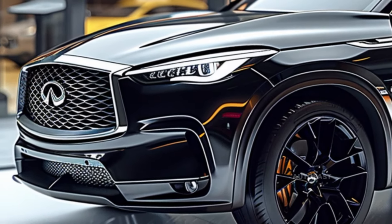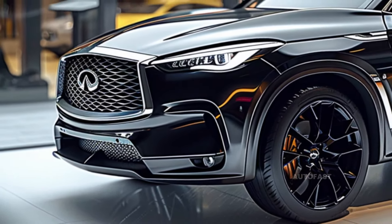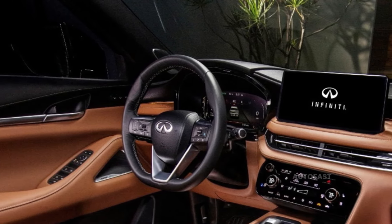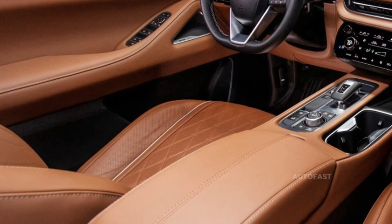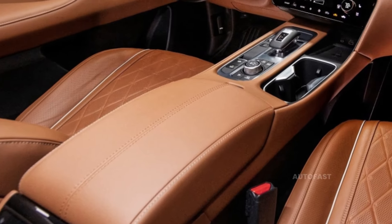Given that Infiniti is known for being at the forefront of technological advancements, it is predicted that the QX65 will live up to that reputation. Infiniti places high focus on the safety and comfort of its drivers, equipping its vehicles with cutting-edge information and communication systems as well as a wide variety of modern driver assist technologies.